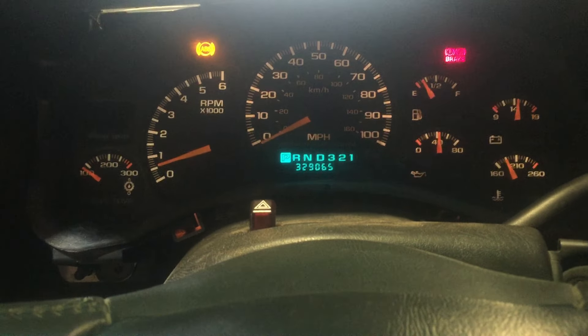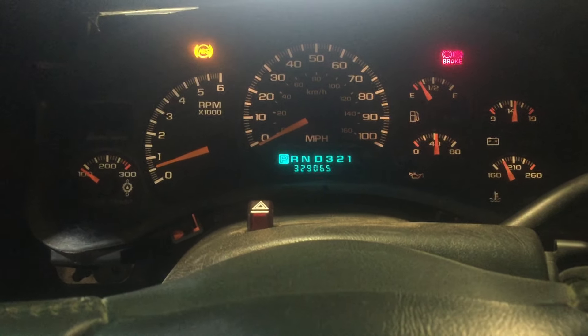We're going to give it a couple revs and see how everything sounds. Typical 6.0 liter LQ4, folks — nothing different there just because of the mileage.